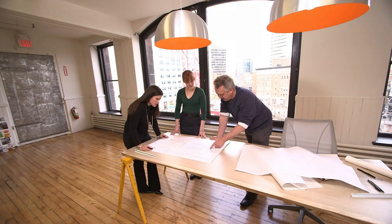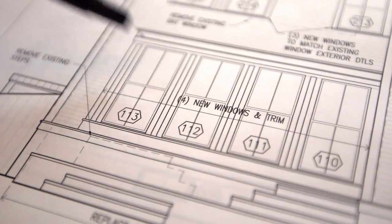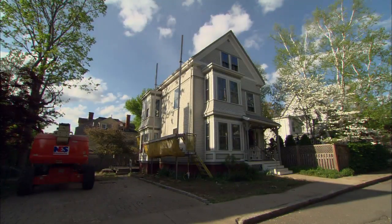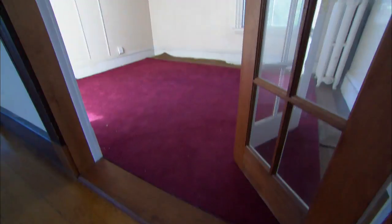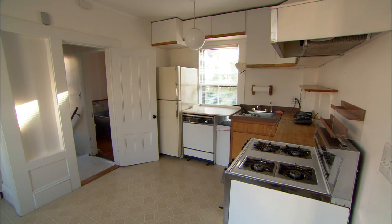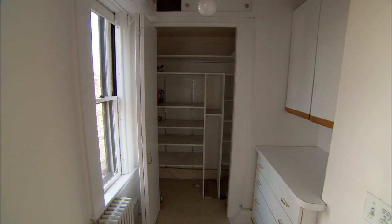In my 30 years as an architect, I've worked on many different housing styles. So it was just meant to be when this project came up in Cambridge. Here we're asked to preserve a modest Victorian-era exterior, but inside we could start fresh by wiping away decades of bad renovations.